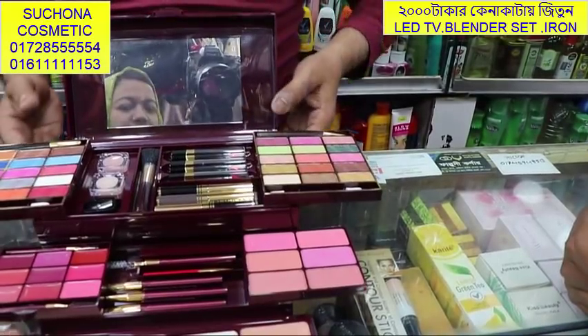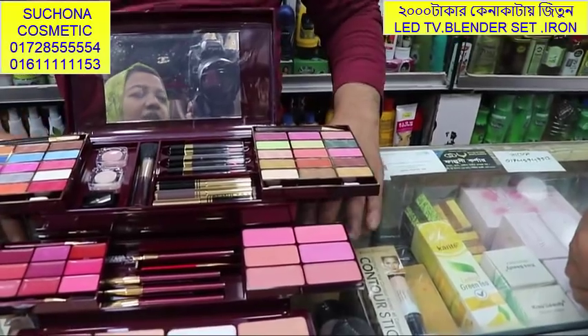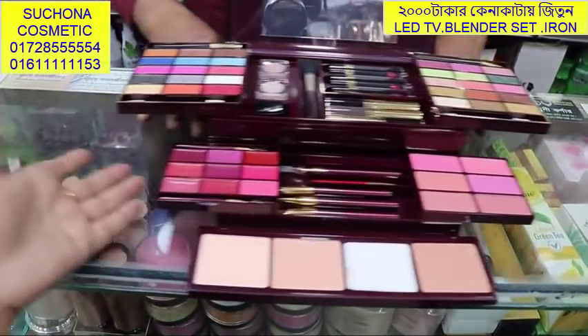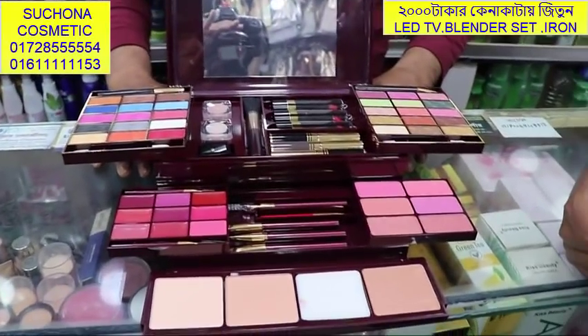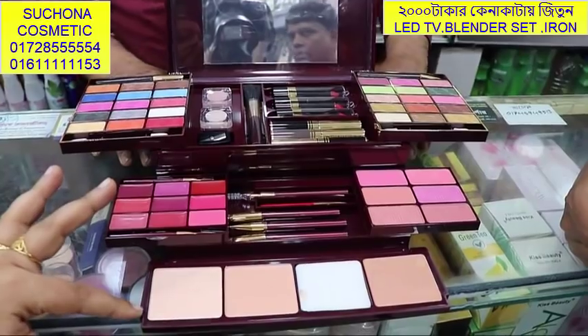This is a max toucher. This is a very stylish model. This is a very beautiful makeup. This is a face makeup.